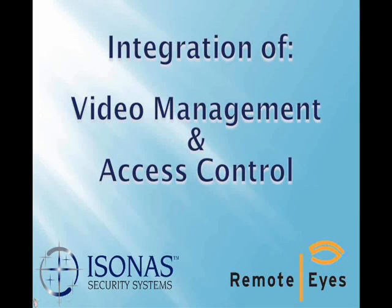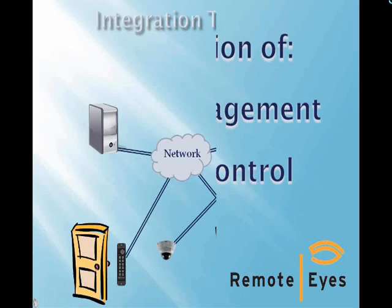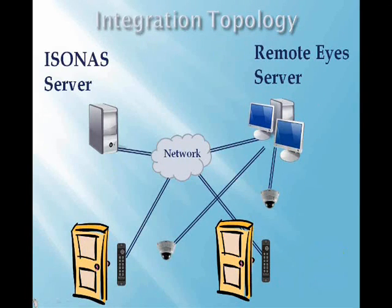Next, Harris from Remote Eyes will discuss how the two systems can work together to provide a nicely integrated overall package. Thank you, Cheryl.